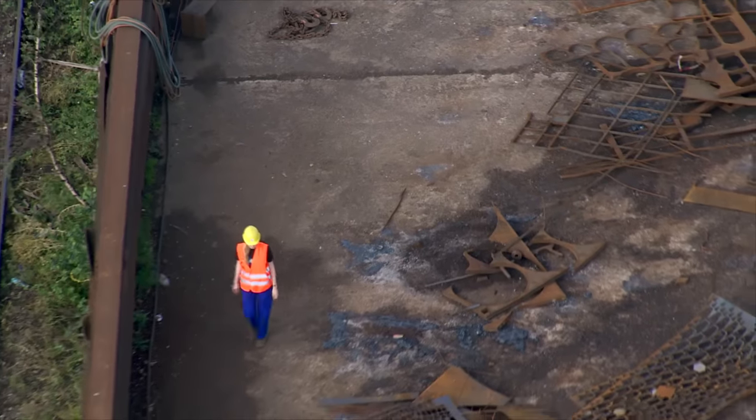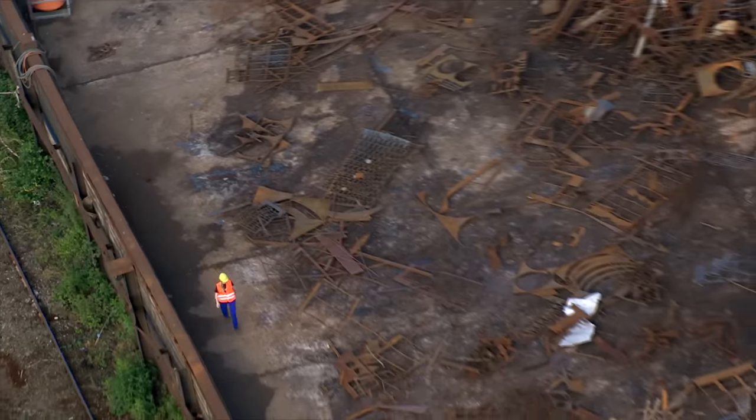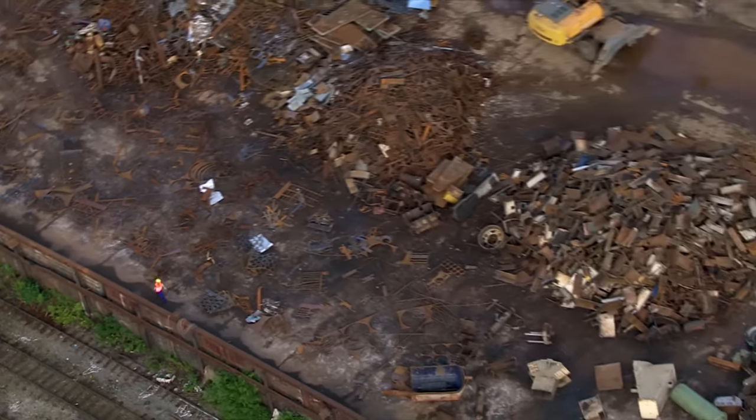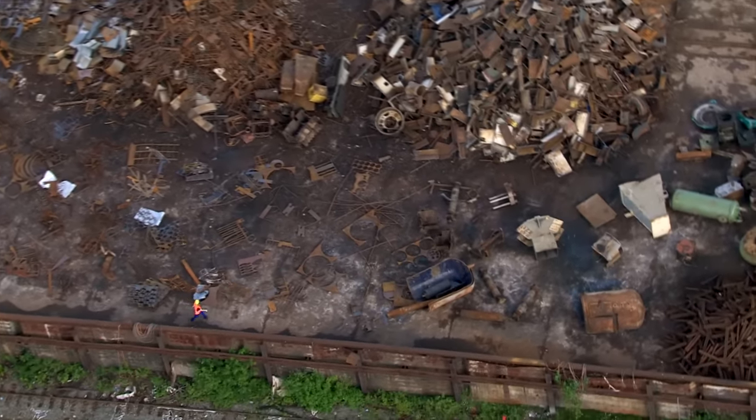As a true Duisburg native, Linda is very defensive of her hometown. She enjoys living there among the Rhine pastures and the scrap. For her, Duisburg is a very special city — she was born there and has been living there for 19 years. Even if Duisburg doesn't have a great reputation, she still thinks it's a beautiful place.